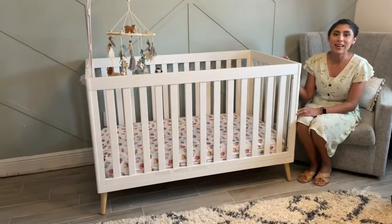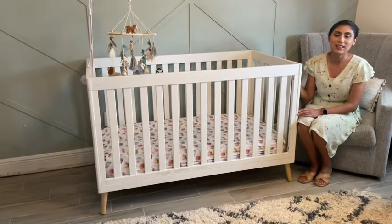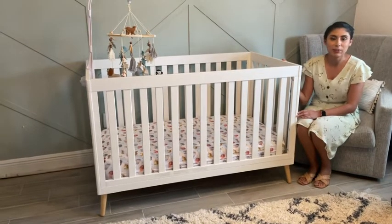Not only does he get a sound sleep at night, I have peace of mind as well, knowing that this crib is non-toxic. So nothing that he chews on the crib is going to harm him.